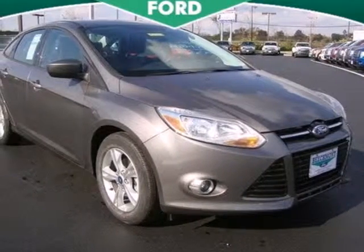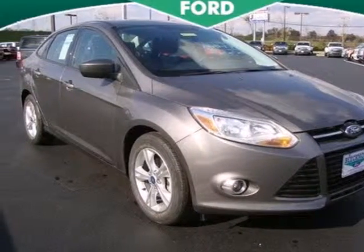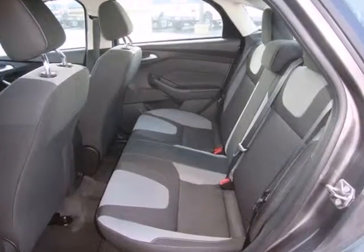It's a 2012 Ford Focus. A wise choice for a fuel efficient, affordable and sporty vehicle.